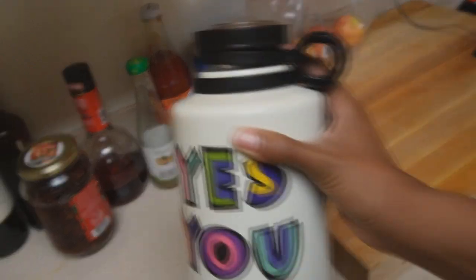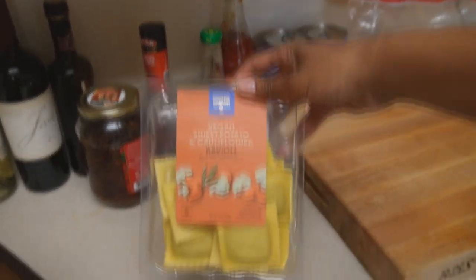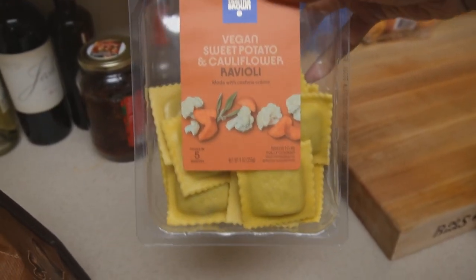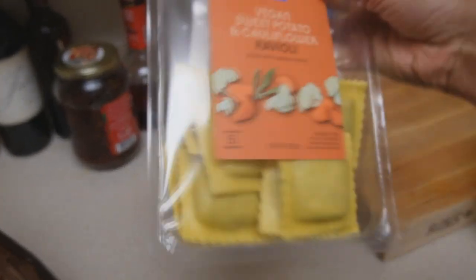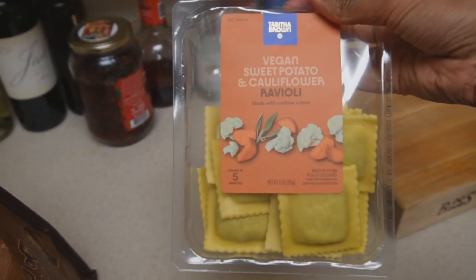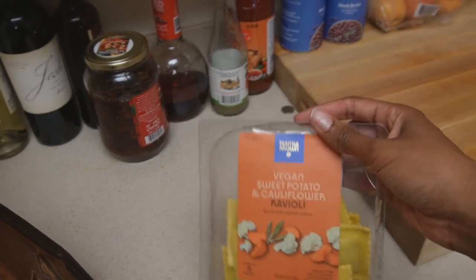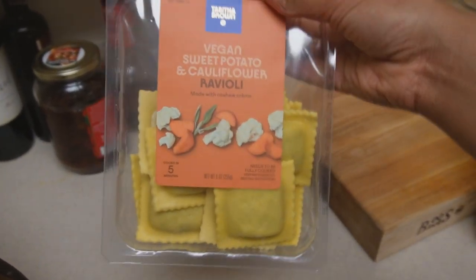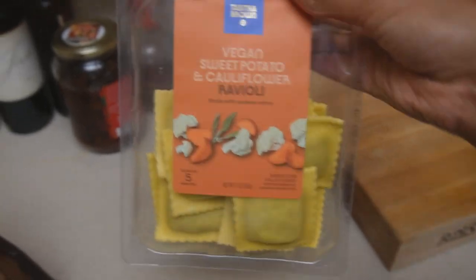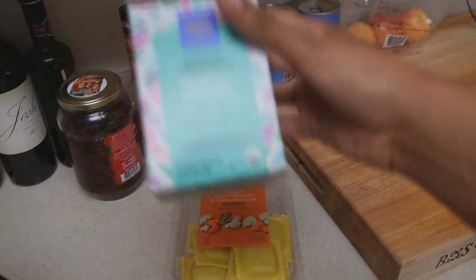The next thing I need to hurry up and put in the fridge are these vegan sweet potato cauliflower ravioli. It sounds really good. It doesn't come with that much, so if I like it I'll go back and get more. I think there are also two other kinds but this seemed the best to me. I would definitely give it a try. And then I got one of her teas.